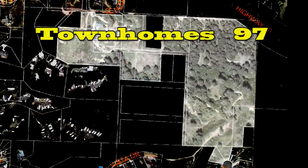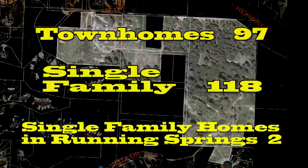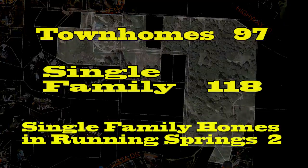In this possible scenario, the yield would be 97 townhomes and 118 single-family homes — and with the two sites in the Running Springs development, that would bring the total single-family home count to 120.